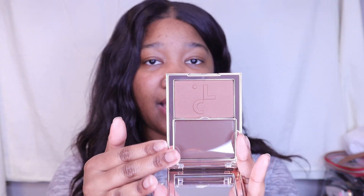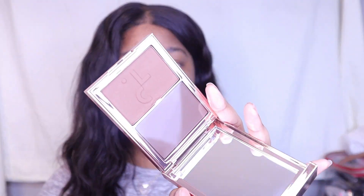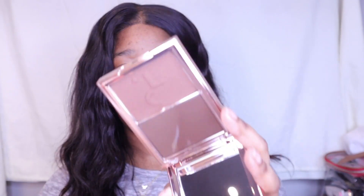I love the color — it is an actual cool-tone contour, but not too grayish. I'm excited to have an actual contour again in my kit because I haven't really contoured in a long time.